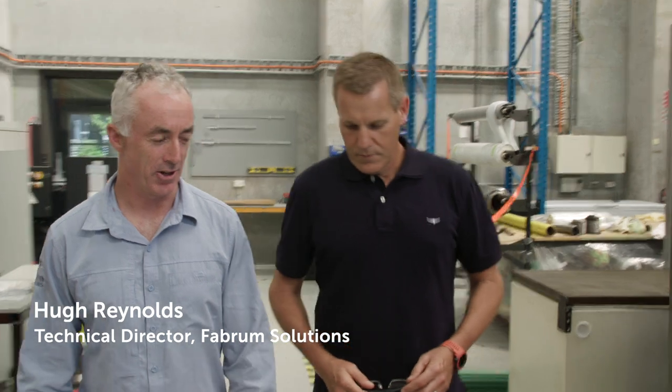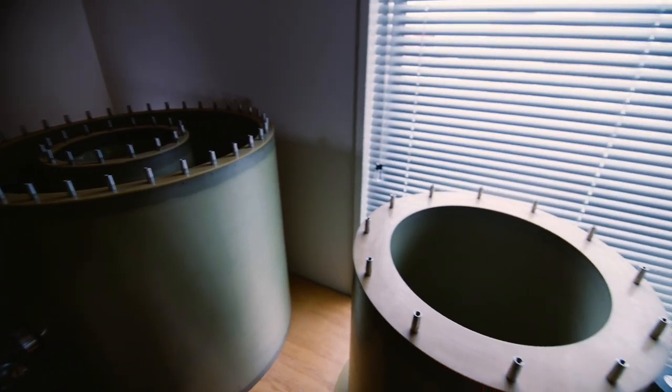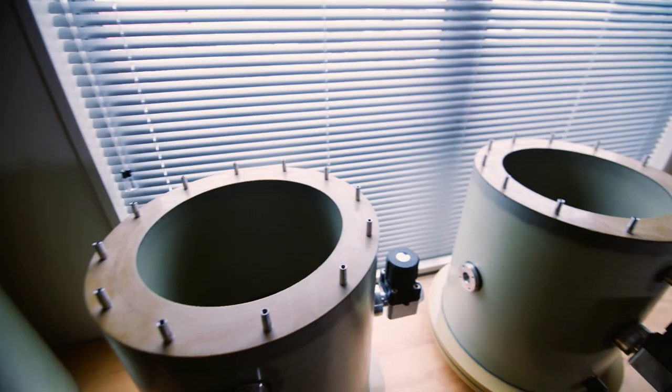Hugh and I met at Canterbury University, and we met racing motorcycles — that's where the relationship started. Through about 2004 we came up with this cunning plan to set up a business together, and it was focused primarily around composite cryostats for the superconducting industry.